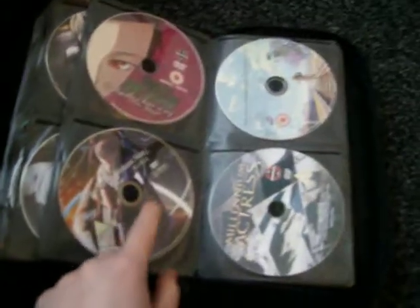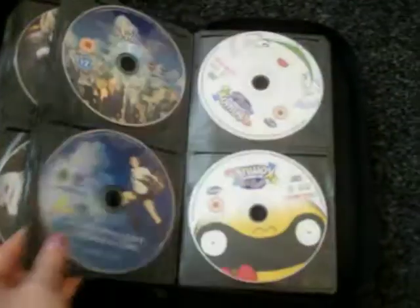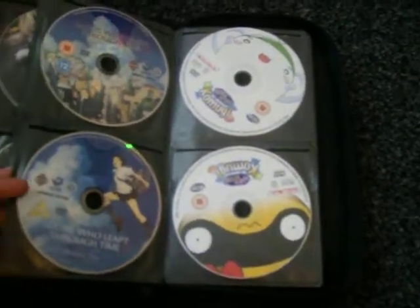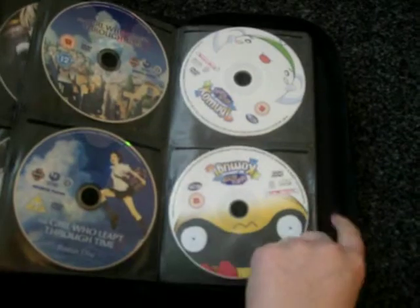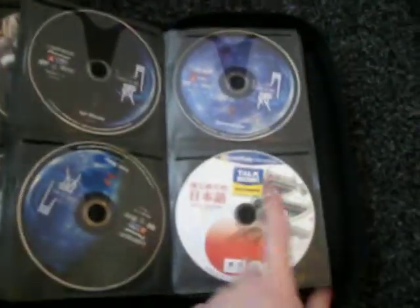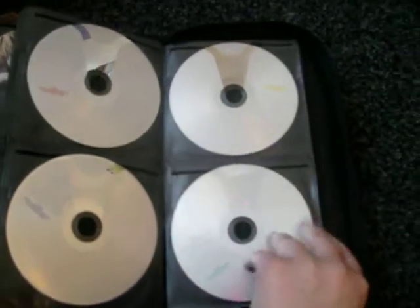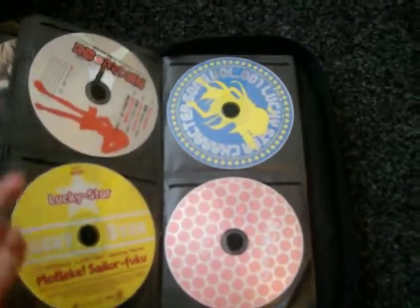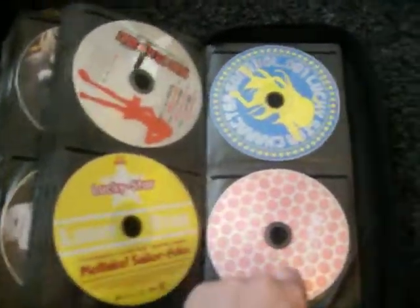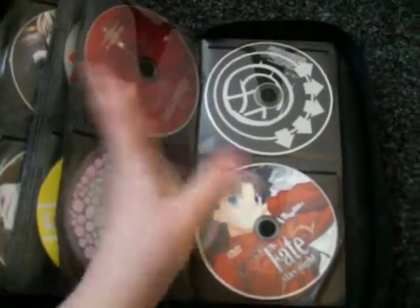Voices of a Distant Star, The Place Promised in Our Early Days, Millennium Actress, The Girl Who Leapt Through Time, Nurse Witch Komugi — which isn't very good — and Tsukimi. How To Learn Japanese, which I was using when I was studying for my GCSE. This is the Final Fantasy 7 soundtrack. Various things — Haruhi, Lucky Star, various Japanese music.